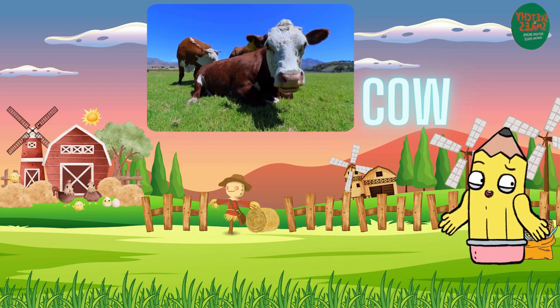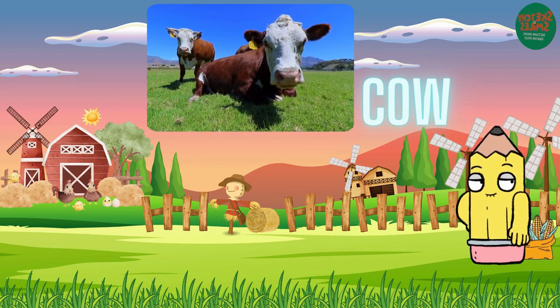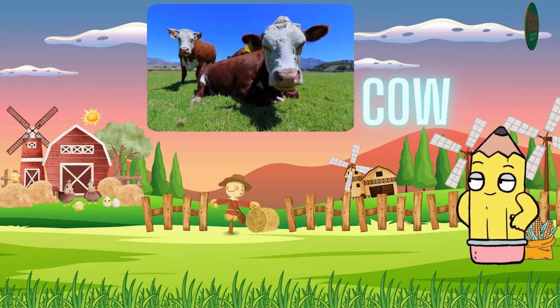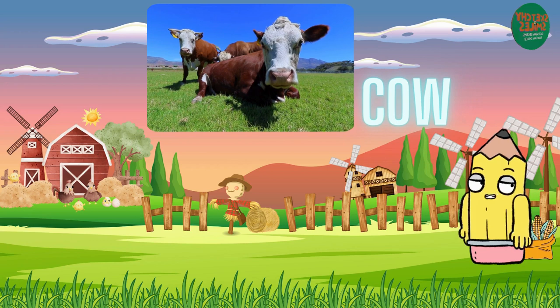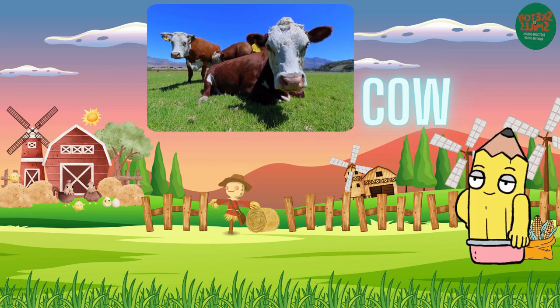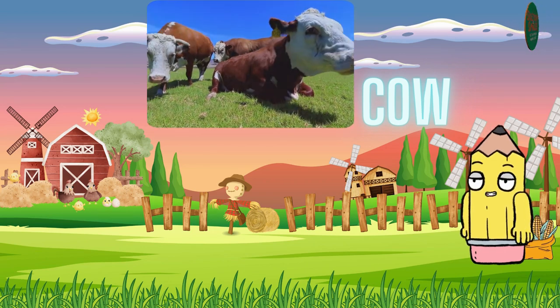Firstly, let's talk about the cow. Cows are large and gentle animals that provide us with milk. They have big, kind eyes and often graze in green pastures. Cows are known for their strong sense of community — they form close bonds within their herds and are sociable creatures.